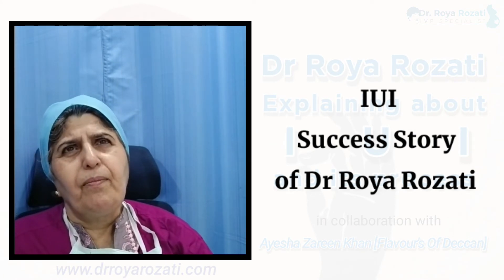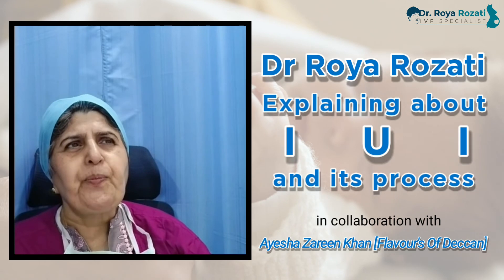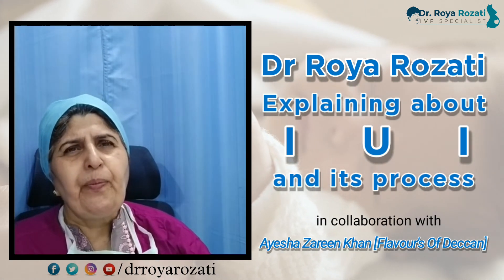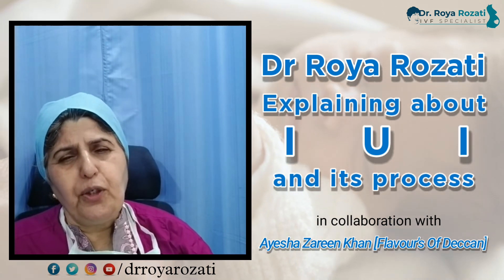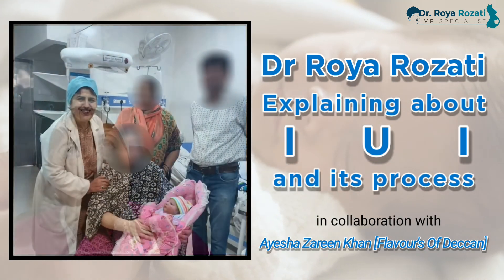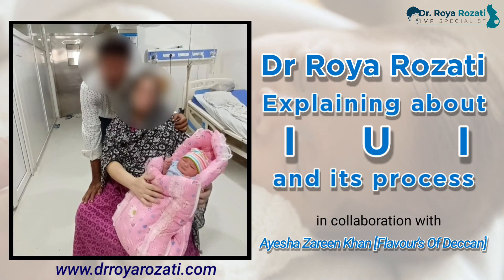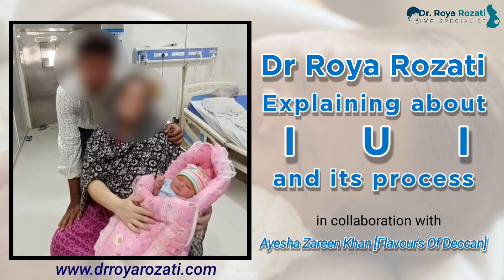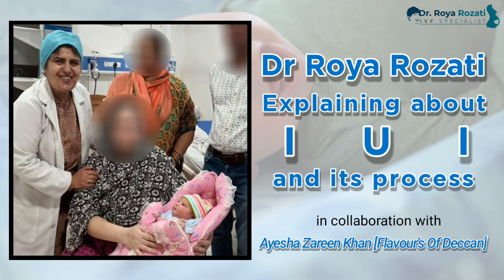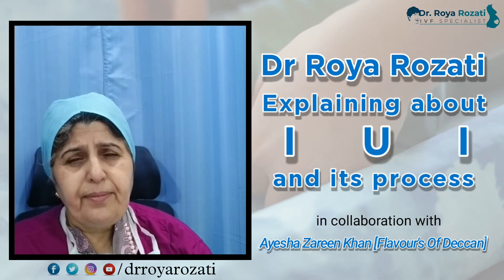There are many IUI success stories. Many patients come after failed IVF at other centers, and with good tubal washing and proper sperm preparation, very good success is achieved with IUI. A recent success involved a patient with minimal to mild endometriosis — a condition that is typically very resistant to treatment. A laparoscopy was performed, she responded very well to ovarian stimulation, IUI was done, and she is currently pregnant and carrying the baby.